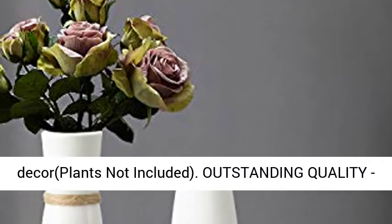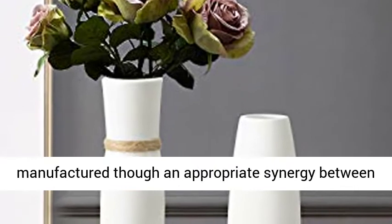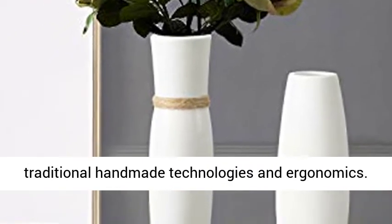Plants not included. Outstanding quality — our vases are made from advanced pottery clay, and manufactured through an appropriate synergy between traditional handmade technologies and ergonomics.